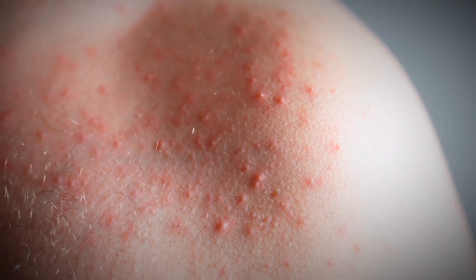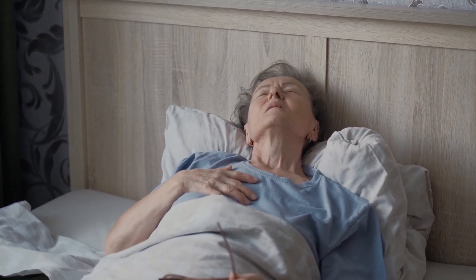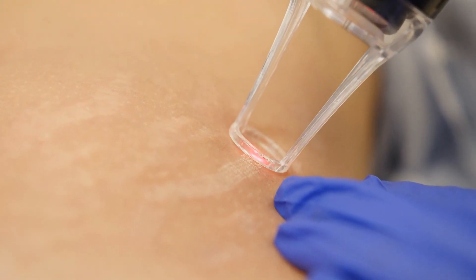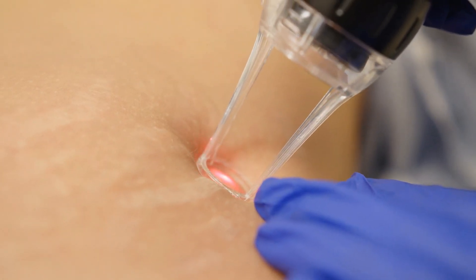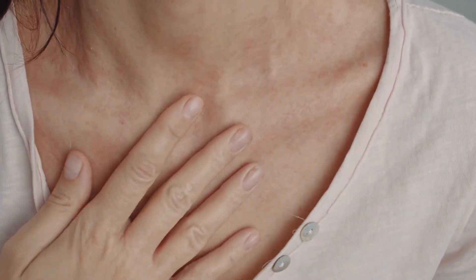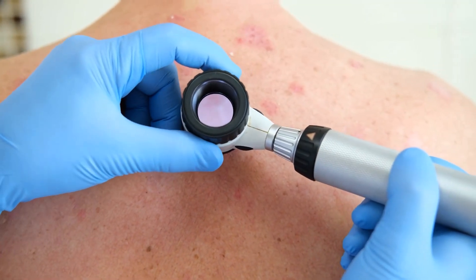If you experience a significant rash, swelling, difficulty breathing, or other signs of a severe allergic reaction, seek medical help right away. While skin reactions are not a typical side effect of metformin, being vigilant and reporting any unusual changes to your doctor is always recommended to ensure your safety and well-being.